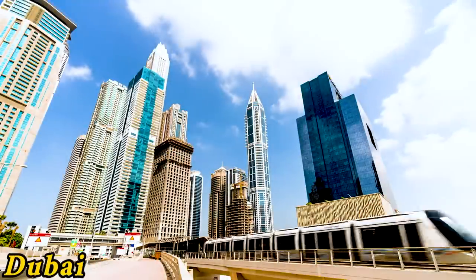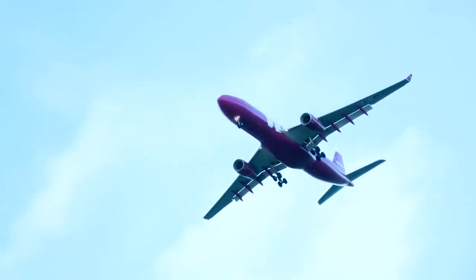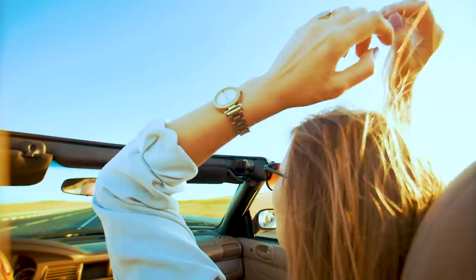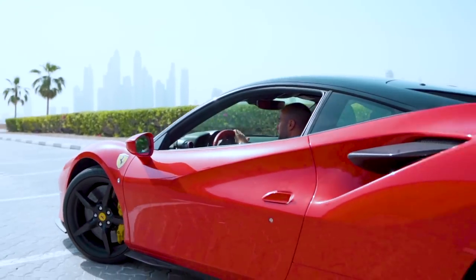Hey, it's The Wealthy Expat here. If you watch my channel, you know that I've moved to Dubai a couple of years ago. I help a lot of my clients move to Dubai and spend some time in Dubai. In this video, let's talk about the best areas in Dubai to live in order to enjoy your life, enjoy the zero tax benefits of this city, and overall enjoy your wealth in this amazing place.